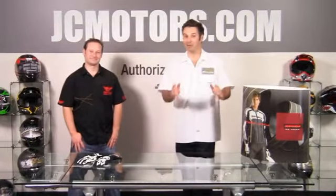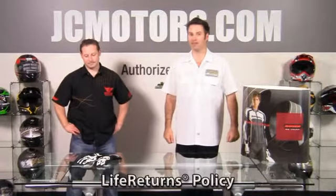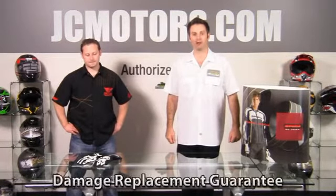JC Motors with the Speedy STR1 Glove. At JC Motors, you can ride with confidence, knowing that we offer a no-hassle return policy, life returns, and even a damage replacement offer. Go to jcmotors.com to find out why over 280,000 motorcycle enthusiasts like yourself get their parts and gear from us.